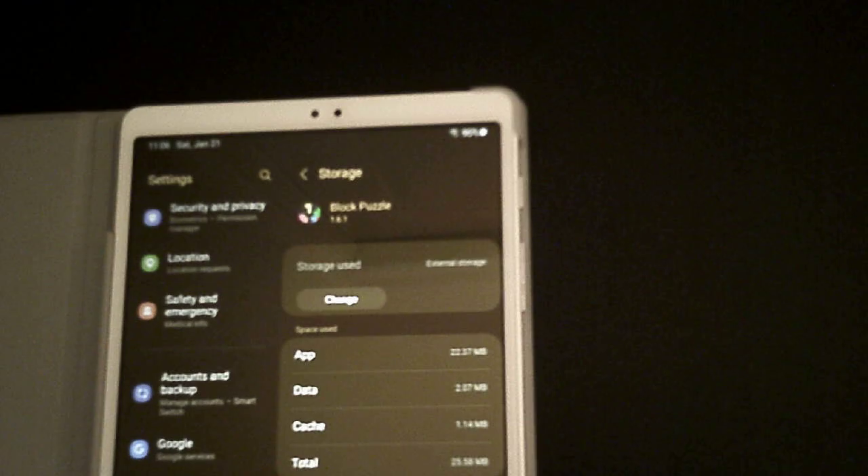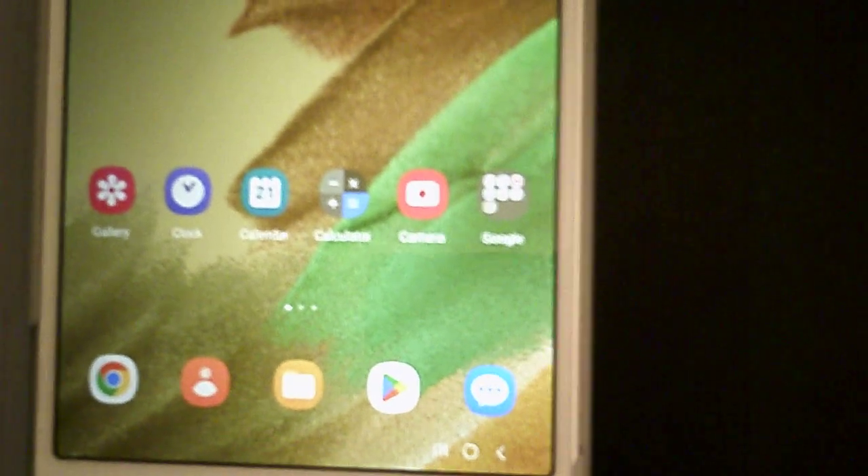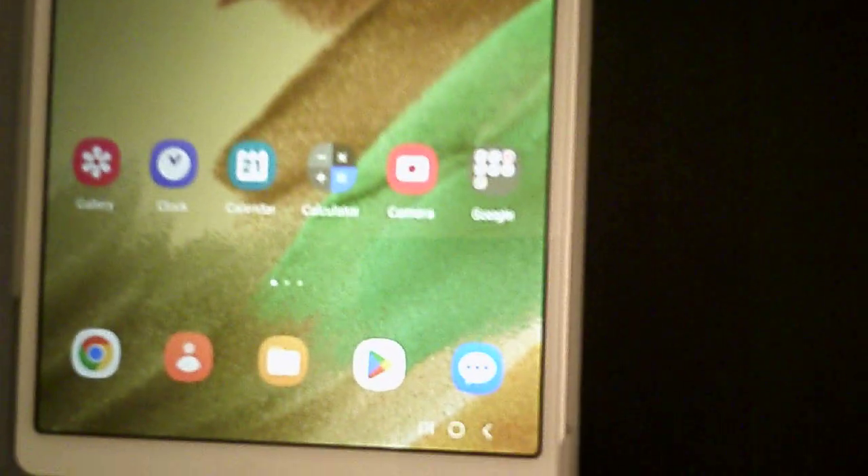So this to me has become a more useful device. If you have a chance to upgrade, which you should be able to soon, just search for it and update to Android 13 on your Samsung Galaxy Tab A7 Lite. I would do it.